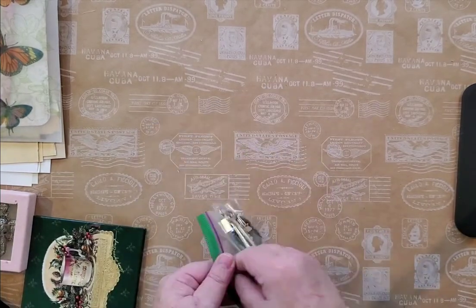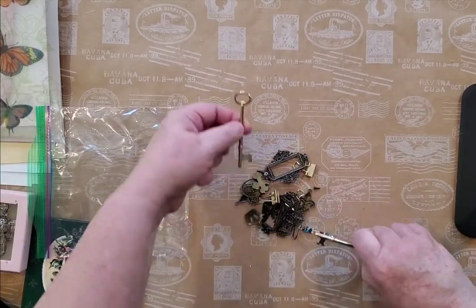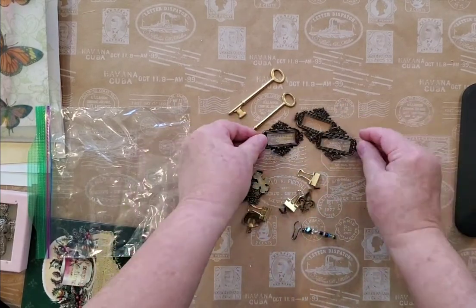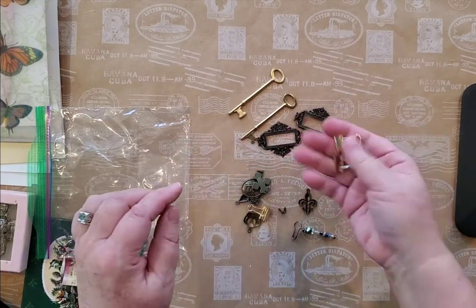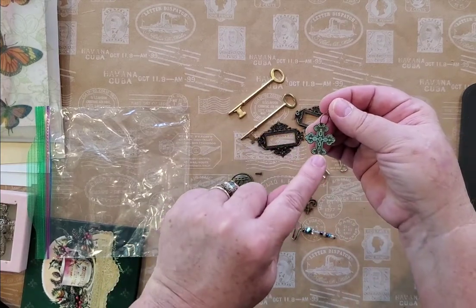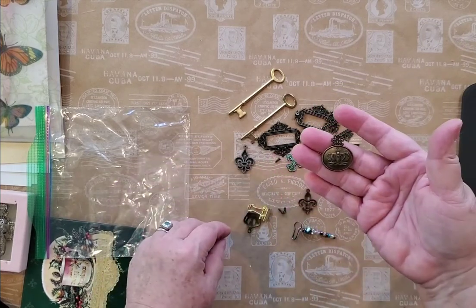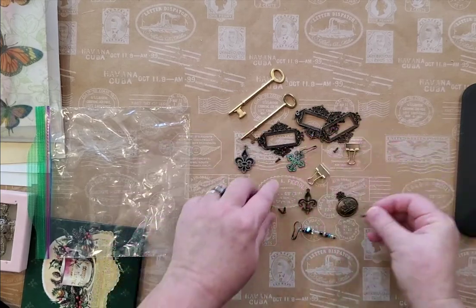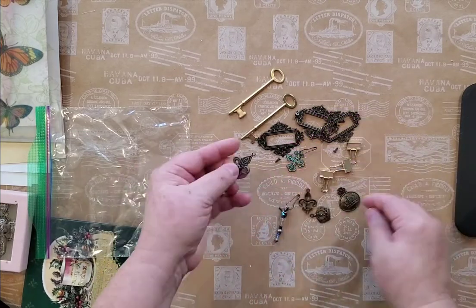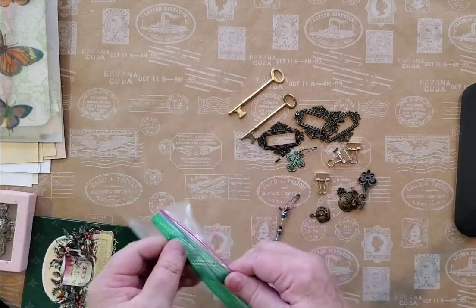Let's see — we have two keys, and we have three bookplates and little tiny screws, and two of those. And a little cross — I think that's called a Greek fleury cross, F-L-E-U-R-Y, I think. A little crown, another little crown — oh, there are three of those. Here's a little bead dangle, and then we have the fleur-de-lis in two different kinds.